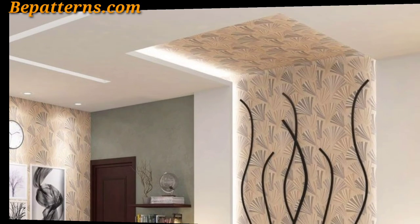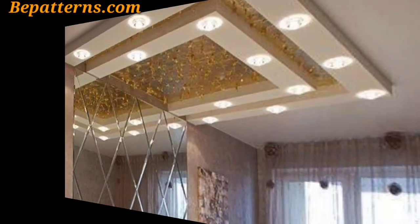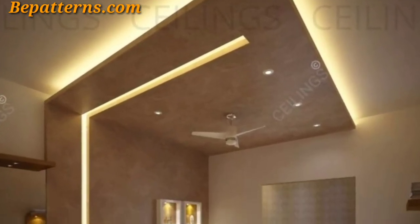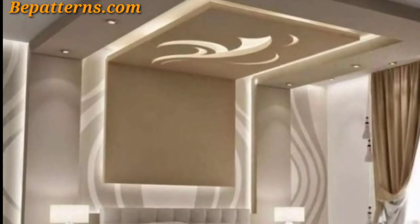When decorating your bedroom ceiling, consider the overall style and theme of your bedroom. Ensure that the ceiling complements the rest of the space. Experiment with these ideas to find the perfect look for your bedroom.